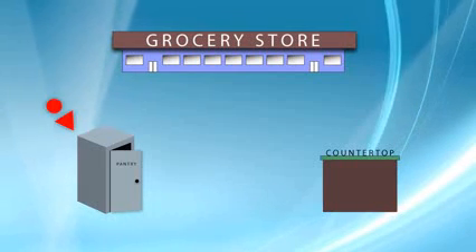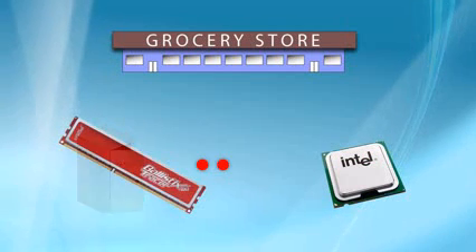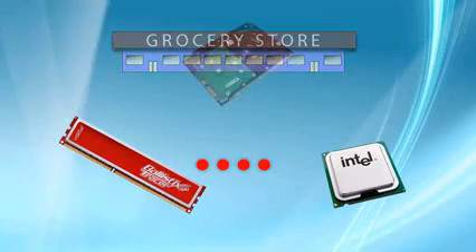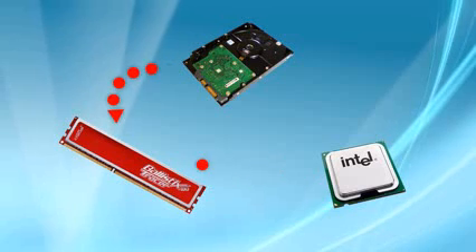Same thing goes for your computer. You've got the processor — if it needs information, it's reaching into the memory. Well, if your memory is small, you have to store that information on the hard drive. So now you're making that trip to the hard drive every time, which can take quite a bit of time compared to memory.